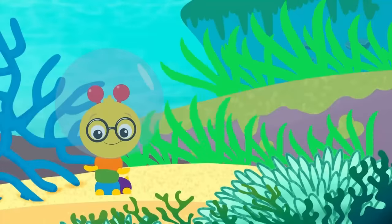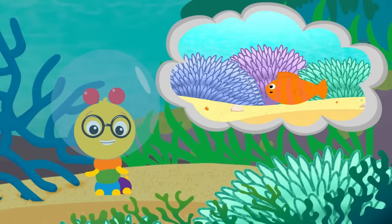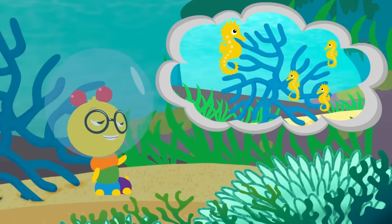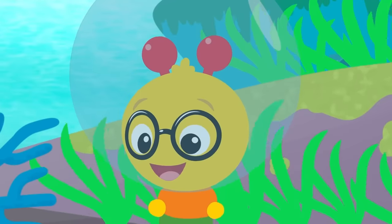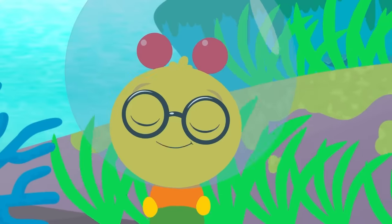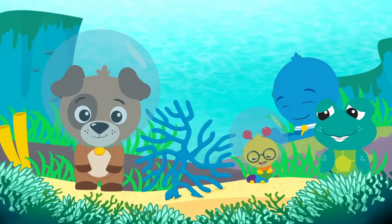What a great day! We saw all sorts of colorful coral! We learned about some animals who live in coral! And we even got to see seahorses! And we learned that daddy seahorses have babies! It's pretty amazing, isn't it, Dean? Yeah! Well, I guess there's only one thing left to do — dance party!